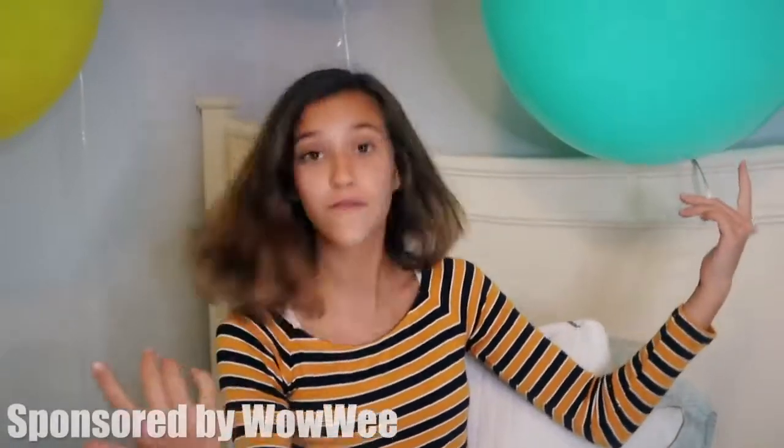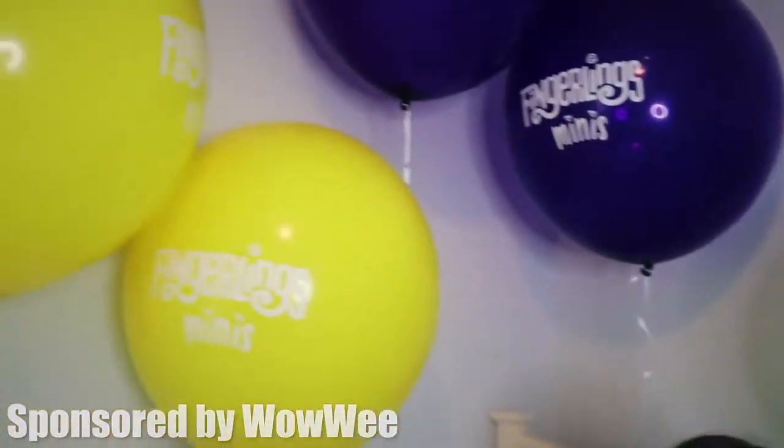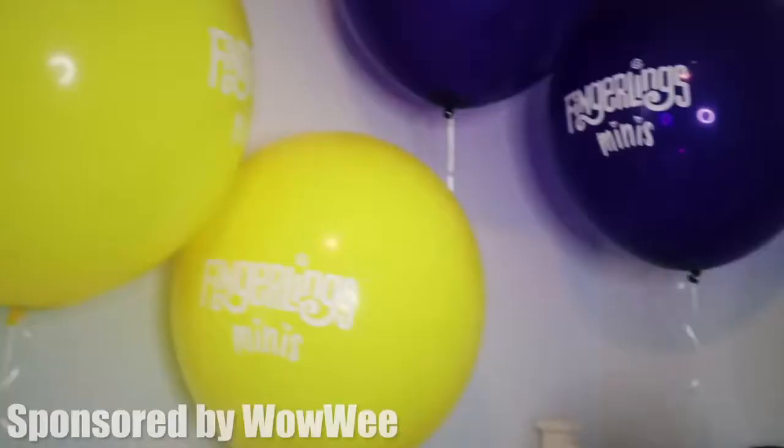Hey guys, what's up? It's JJ here. I hope you guys are having an amazing day — I'm having a great day! If you guys want to see what's in these big giant balloons, keep on watching. Thanks to Wowie for sponsoring this video.